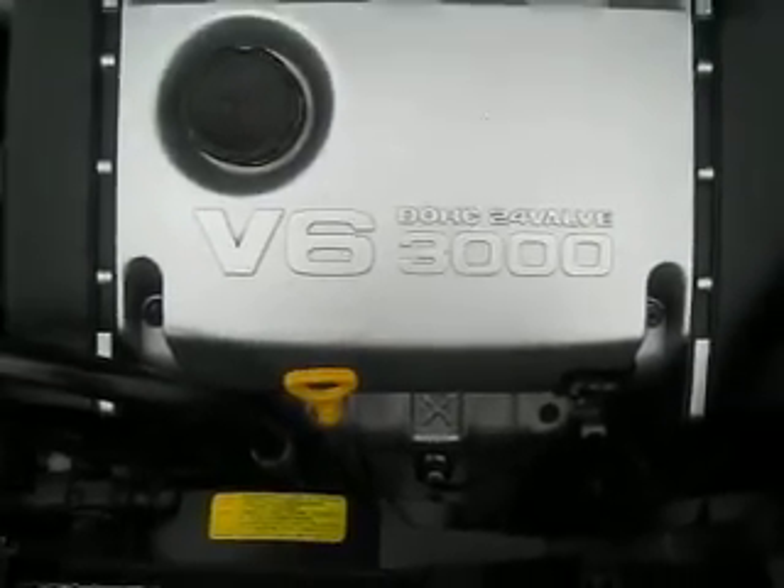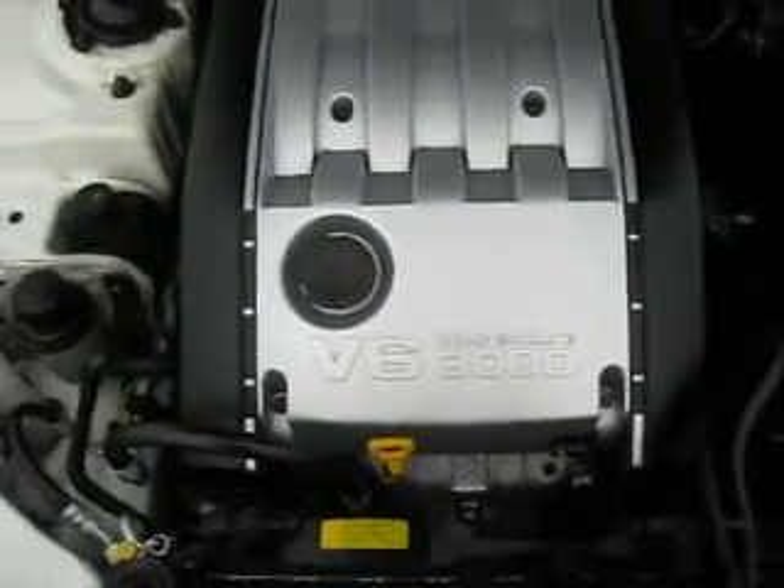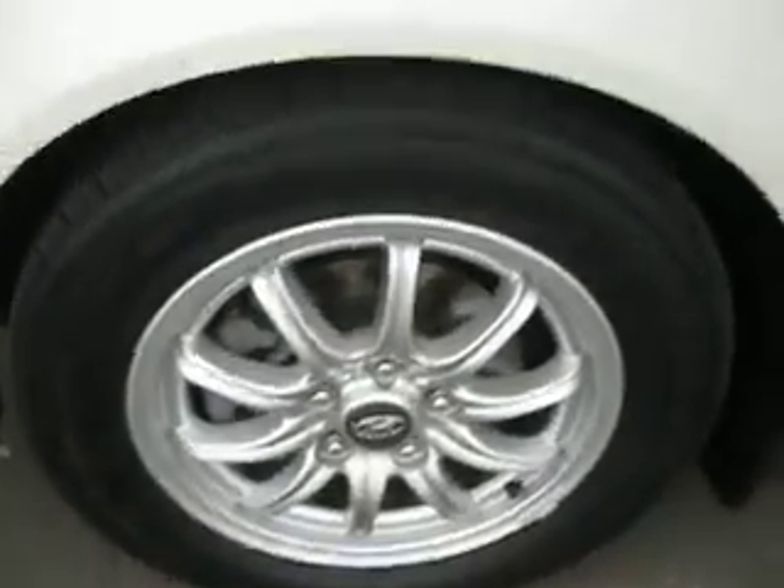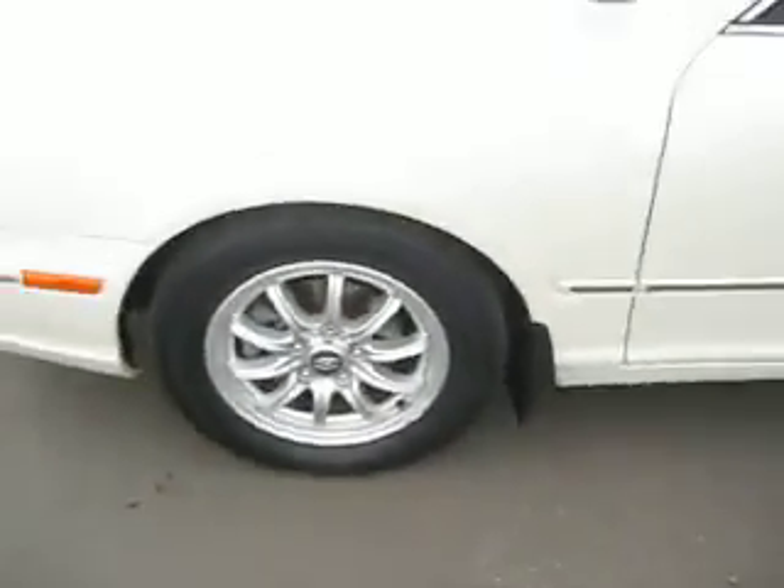This 2001 Hyundai XG300 is powered by a six-cylinder, three-liter engine. It has 16-inch wheels and tires that are in good condition, as is the exterior.